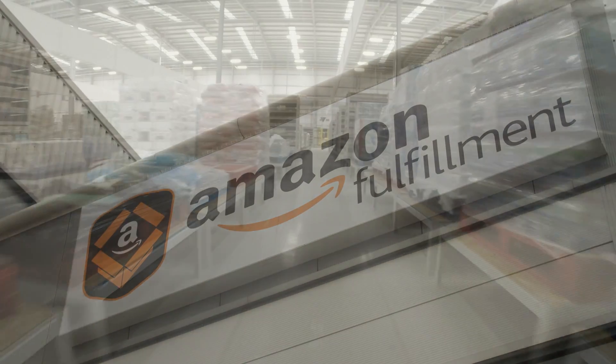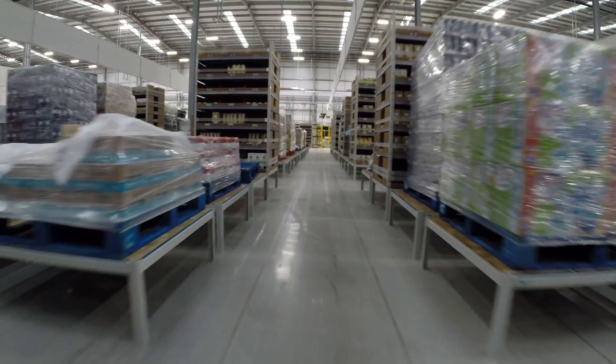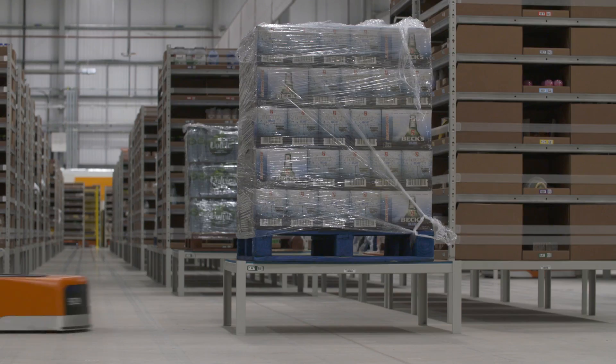Here at Doncaster we sell pantry items including groceries, cleaning products, and pet food. I'm very proud to work at this particular Amazon site — we're the first warehouse in this country to get the robotic system in, so it's great to be a part of something new that has not been done before.